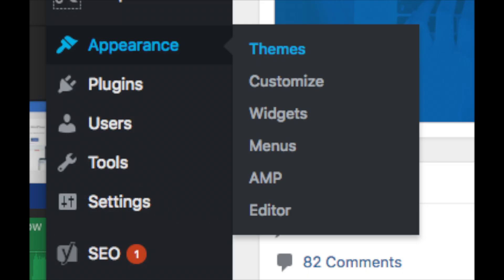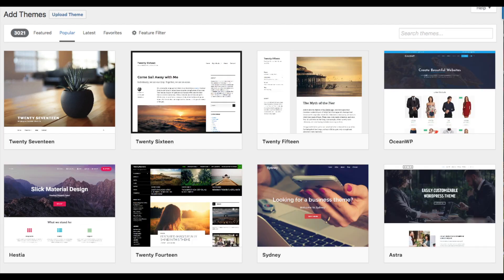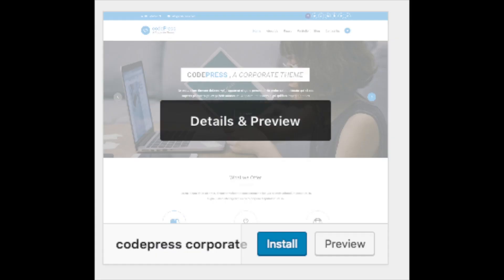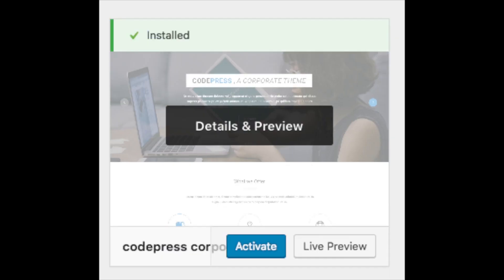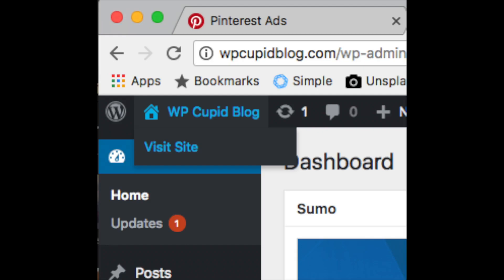Select themes by hovering over Appearance — it will showcase free WordPress themes you can choose from. If you select 'most popular,' it will show you the most popular free WordPress themes. Hover over a theme and click 'activate' to make it your WordPress theme. You should also see 'add theme' on this page, where you can add a new theme from another site or a premium theme. In the top left of your WordPress dashboard, click your site title to view your site.